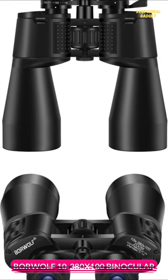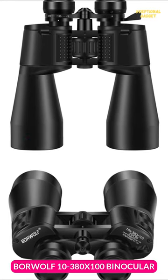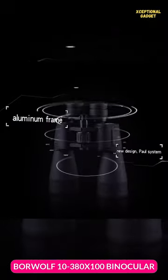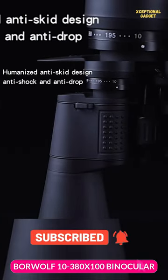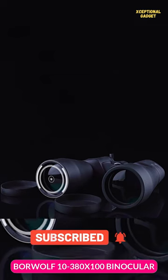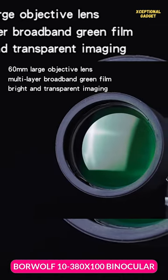The BoarWolf 10-380x100 binoculars offer an incredible magnification range of 10-60 times, allowing you to see your subjects up close with astonishing clarity. Whether you're observing wildlife or enjoying the breathtaking scenery, these binoculars provide a clear and bright image thanks to their 60mm objective diameter wide lens.